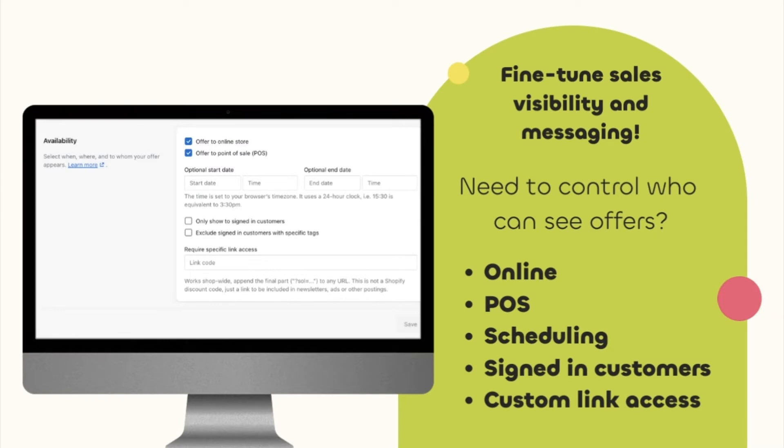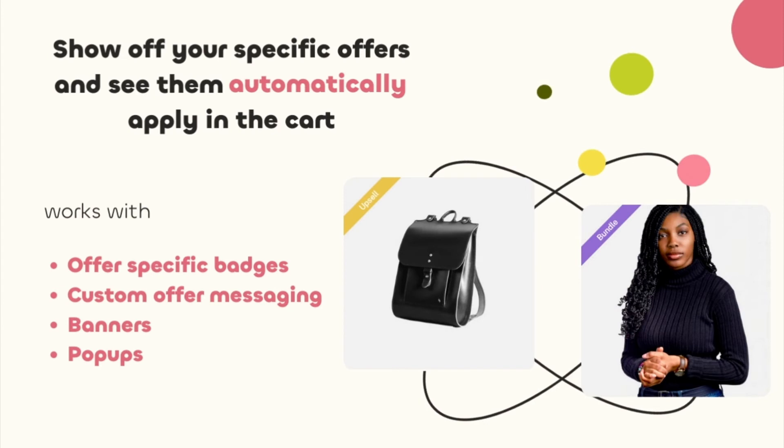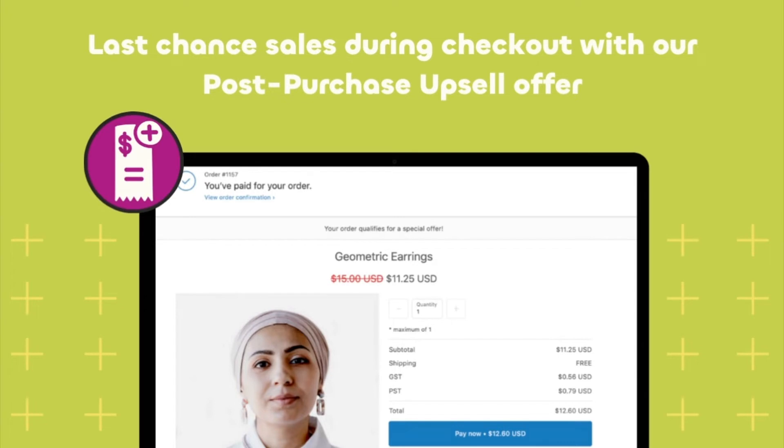Here you can control where your customers see your offers. Once your offer is available, visible sales discounts and offers that apply will show up automatically in eligible carts through badges, pop-ups, and banners. Any last-chance sales during checkout can be offered with our post-purchase upsell offer.